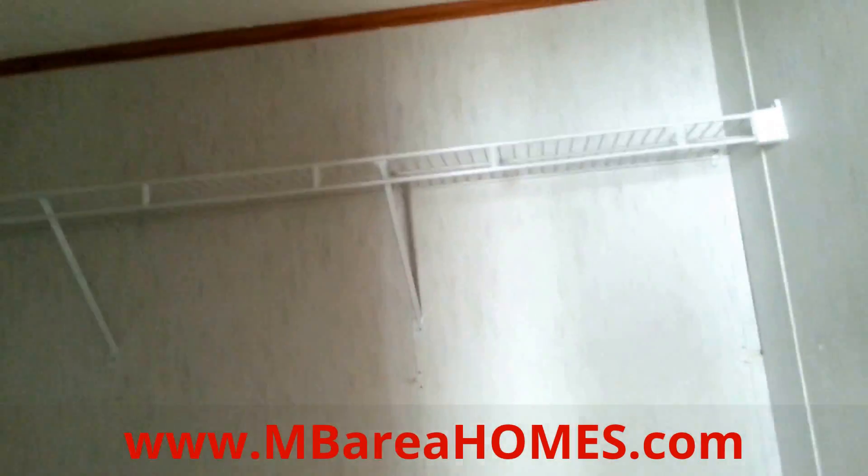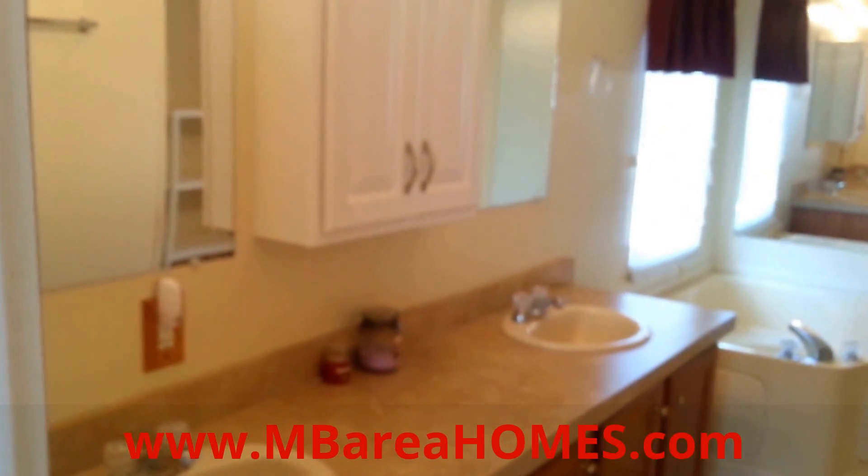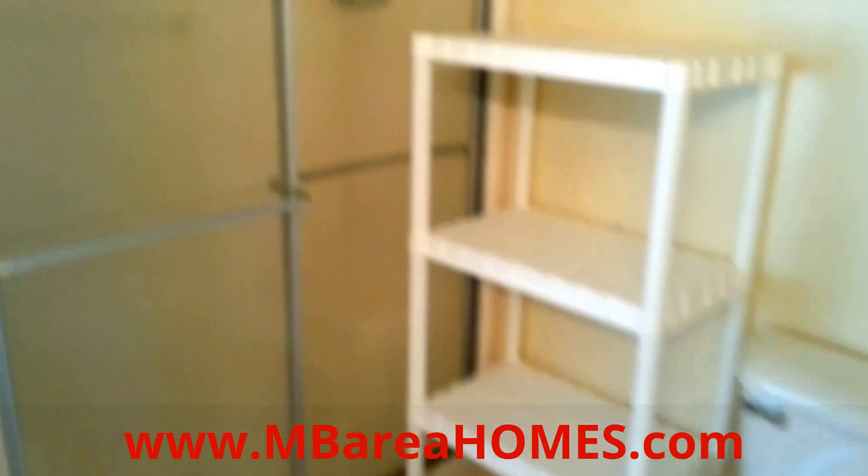Good size master bedroom with a somewhat walk-in closet. And then you have your dual sink vanities, tub, toilet, and shower.